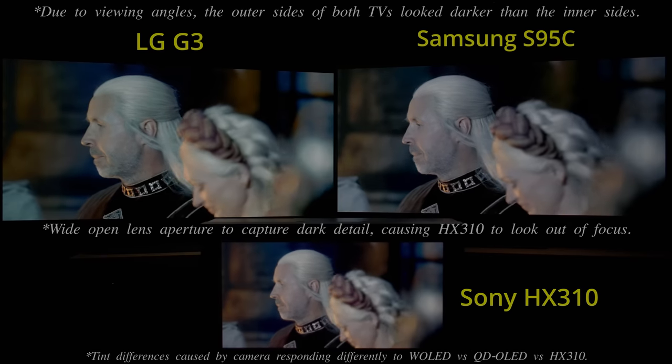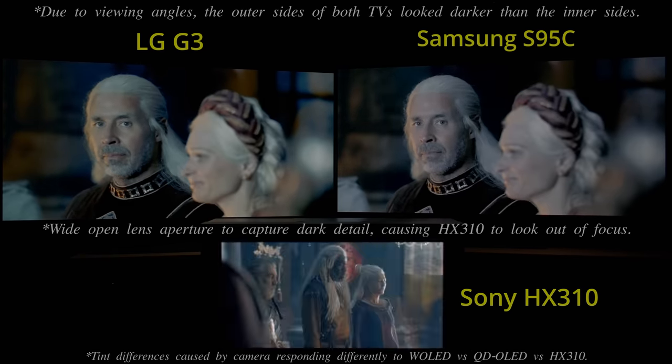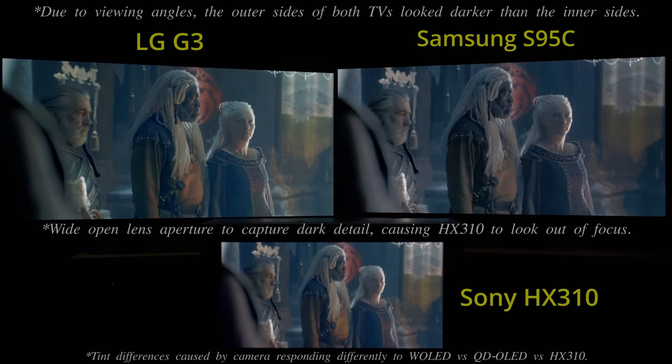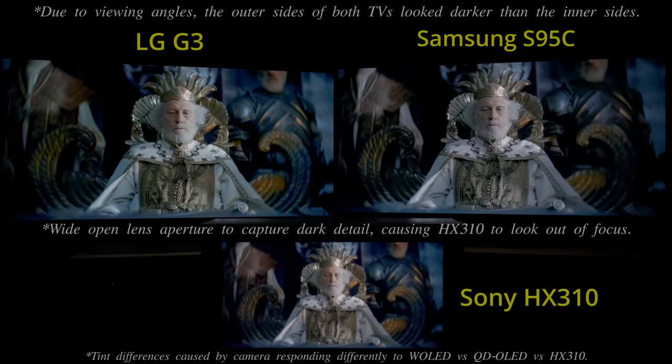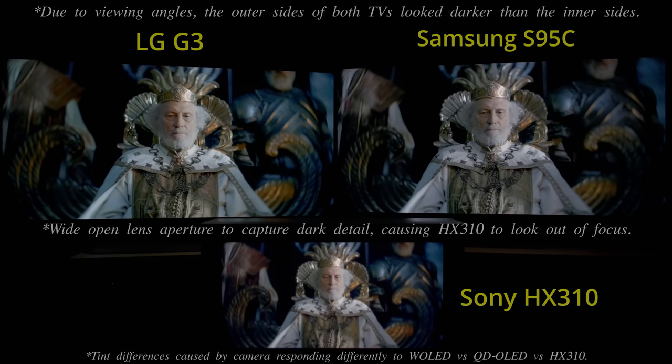Here, you may also be able to see that colors in very dark HDR scenes would look slightly desaturated on the Samsung S95C compared to a reference monitor, whereas the same dark colors on the LG G3 appeared somewhat oversaturated following a recent firmware update.